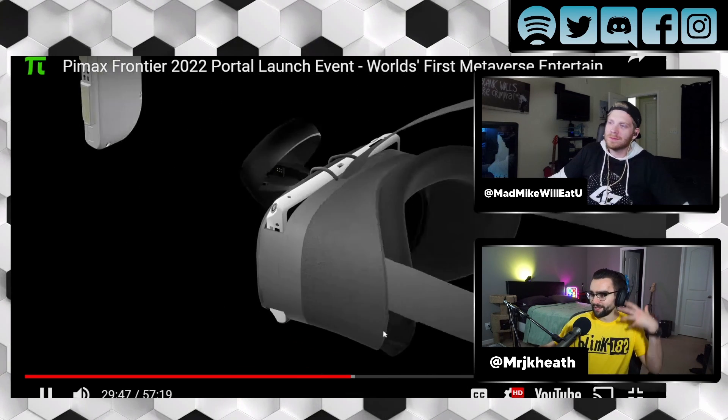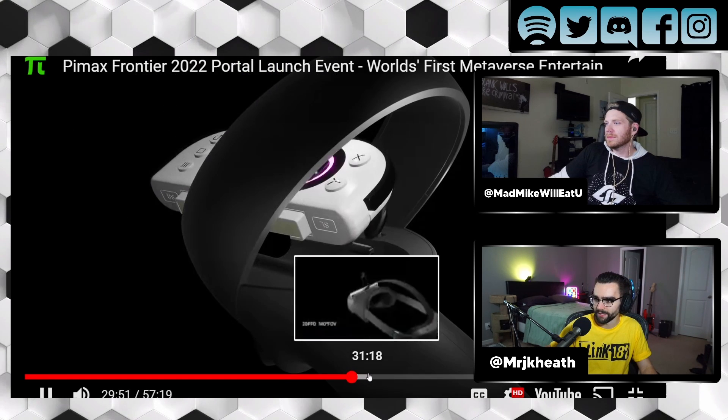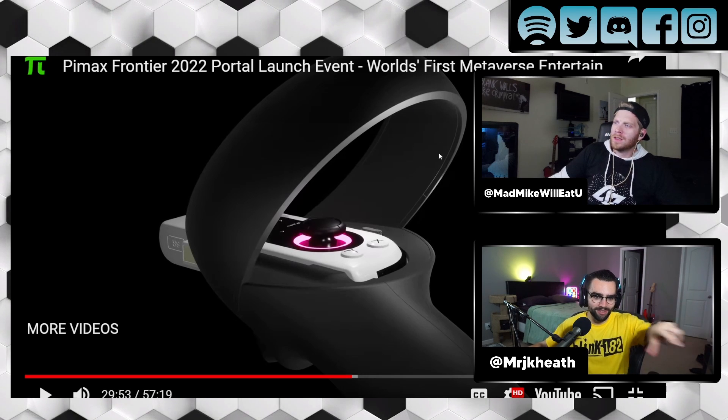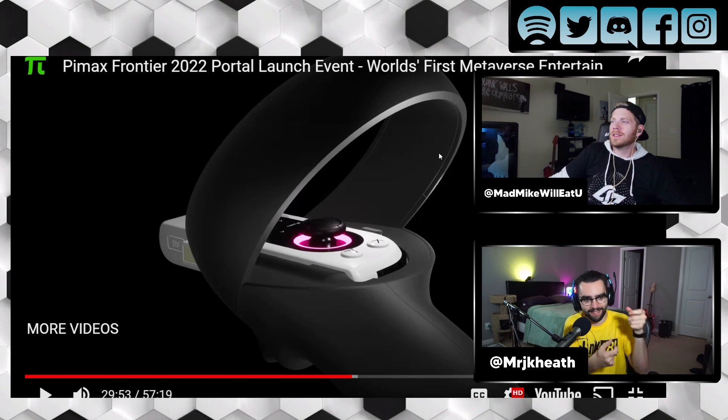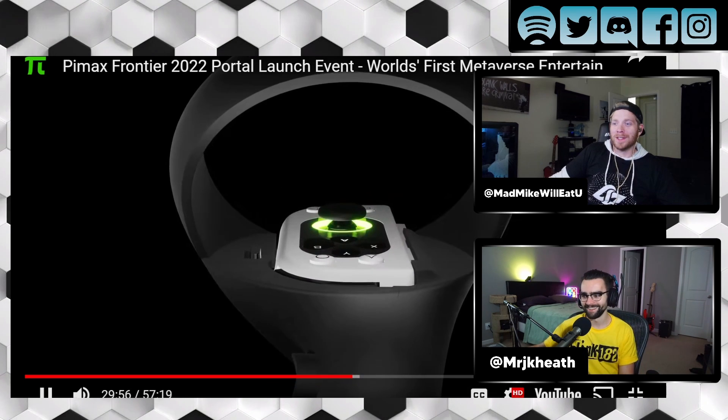They show off the VR headset too. The VR headset looks pretty nice, honestly. So this is interesting — that controller, the Switch, plugs in to the actual controllers for the VR. It's interesting. Okay, this is fascinating.